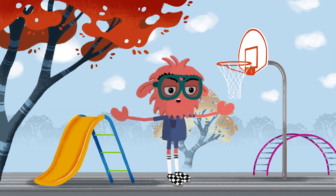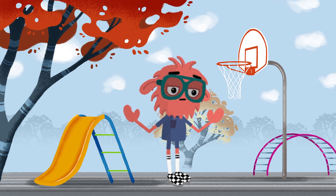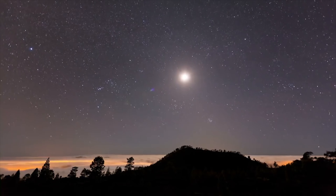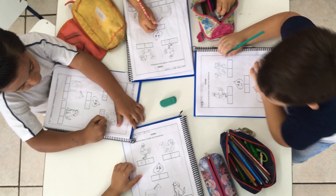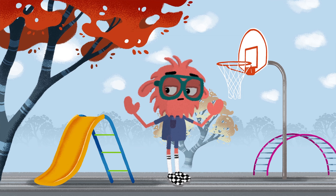Well done, space explorers! You have learned so much about our fascinating Moon today. Remember, there is still so much to explore and discover in the vast universe. Keep asking questions and never stop being curious. Until next time, keep reaching for the stars. Thank you so much!